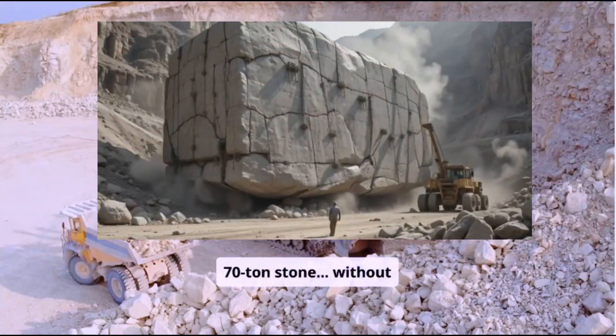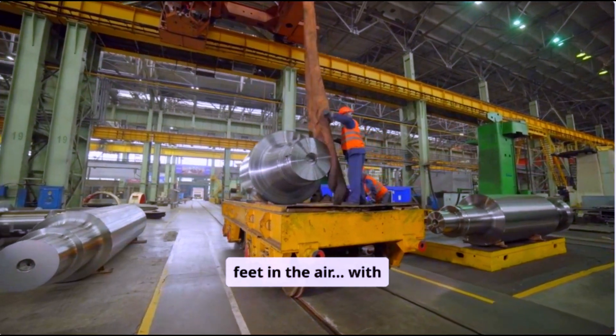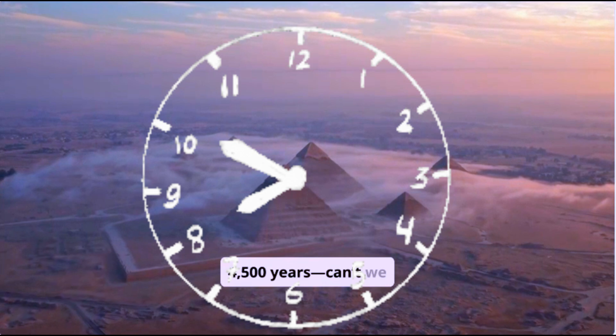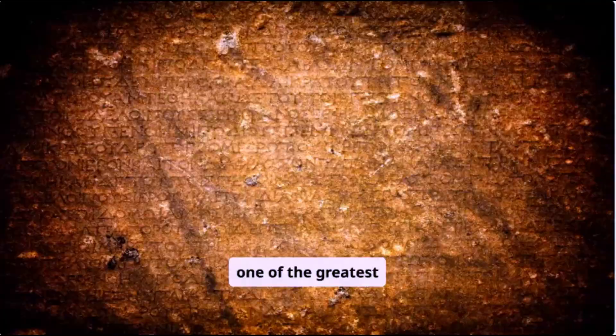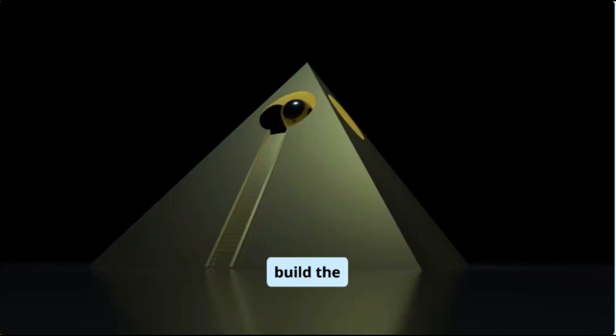How do you move a 70-ton stone without wheels? How do you lift it 200 feet in the air with nothing but copper tools? And why, after 40 years, can't we agree on how they did it? Today, we're diving into one of the greatest engineering mysteries of all time: how did the ancient Egyptians build the pyramids?